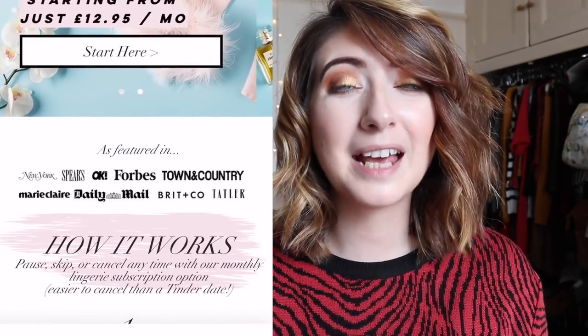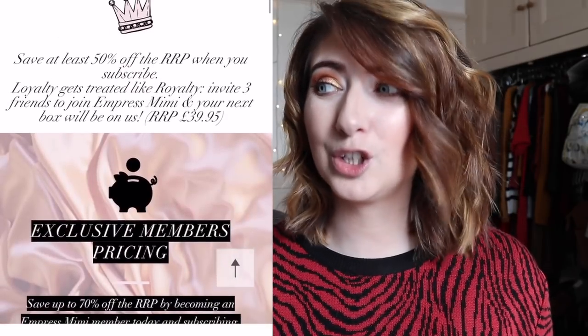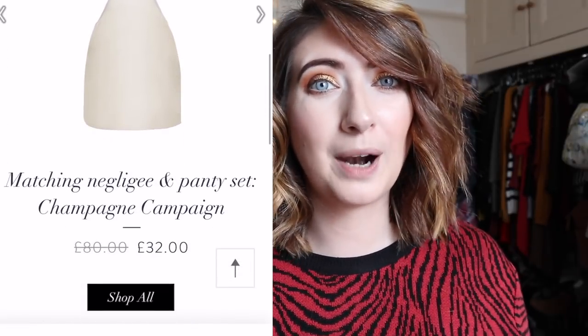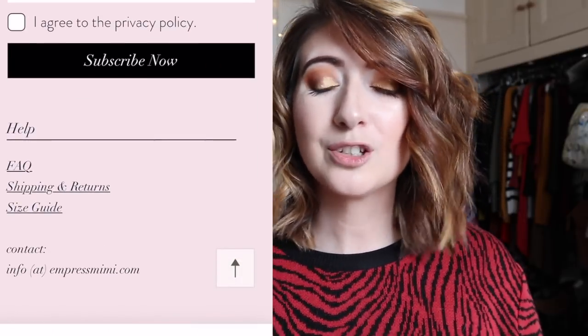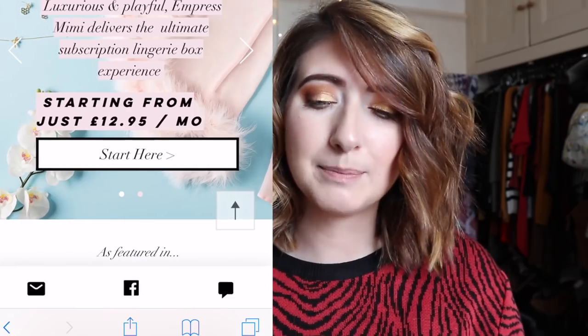This is one for the ladies because this is Empress Mimi. Now if you don't know anything about Empress Mimi, they are an online company. They've just opened a shop in Notting Hill and they do ladies high-end lingerie. They also do subscription boxes. I recently discovered the brand when they contacted me and asked me whether I'd like to review one of their boxes.